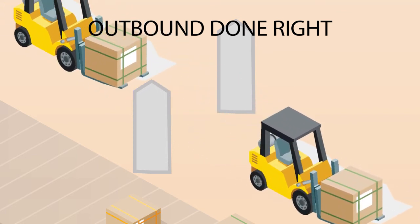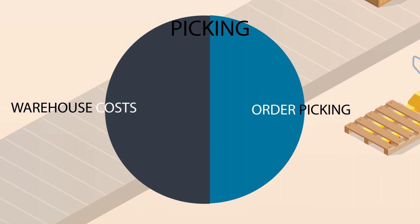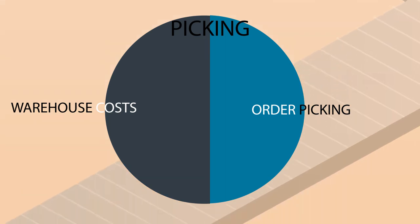Next, focus on improving your outbound processes. 50% of warehouse costs are spent on order picking. You can do better than that. RFID labels, barcodes, and voice-directed picking expedite picking time and reduce costly errors.